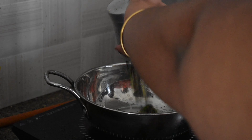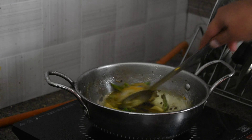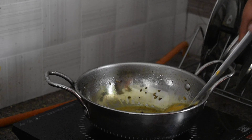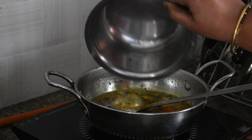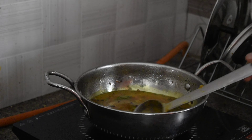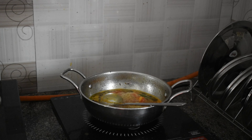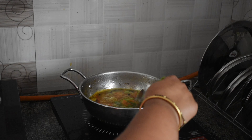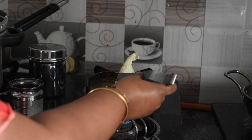Now it's time to make the tomato rasam. Pick a different pan, start putting tadka ingredients along with turmeric, pepper, and jeera as well. Now add mashed tomatoes and tamarind water to it. At last, add salt as per taste and boil the rasam till it reaches sizzling hot. Add coriander and then tomato rasam is also ready to serve.